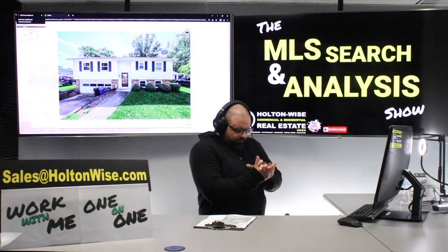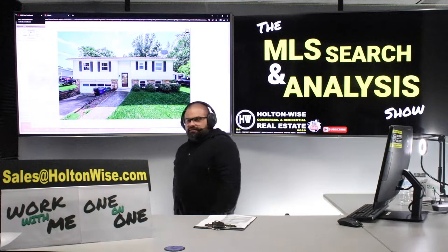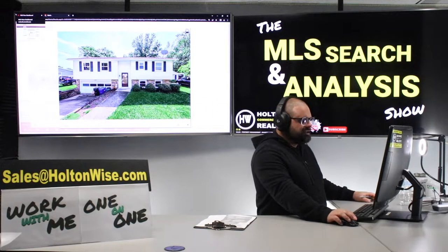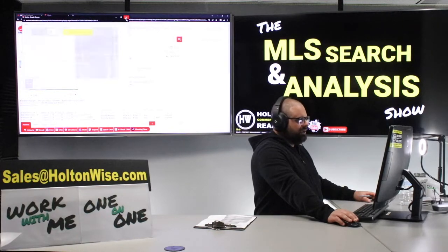Welcome to the show, y'all. I am James Wise and I am here to make you some money. Look at this thing. I like this house, folks. This is a nice split level home. Cleveland Real Estate, Cleveland Market, folks. The address is 6113 Edson, Vermillion, Ohio.